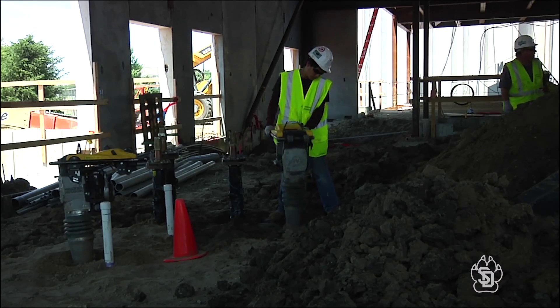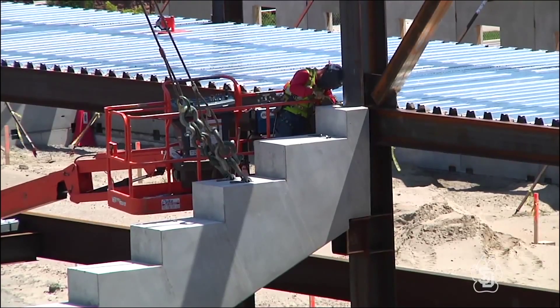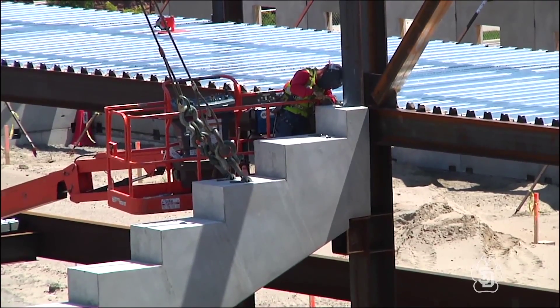Much of the underground plumbing and electrical work has also started, and in June workers will pour the concrete on the concourse level for concession stands and restrooms.